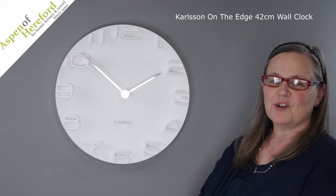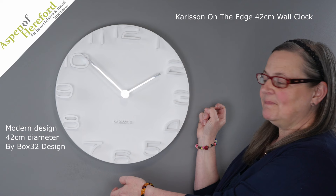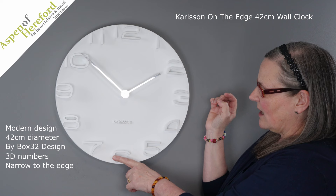The Carlson on the edge wall clock from Aspen of Hereford Limited. This lovely modern 42 centimeter wall clock, designed by Box32 Design, has a 3D number effect on the face, and the numbers shallow as they get towards the edge of the clock.